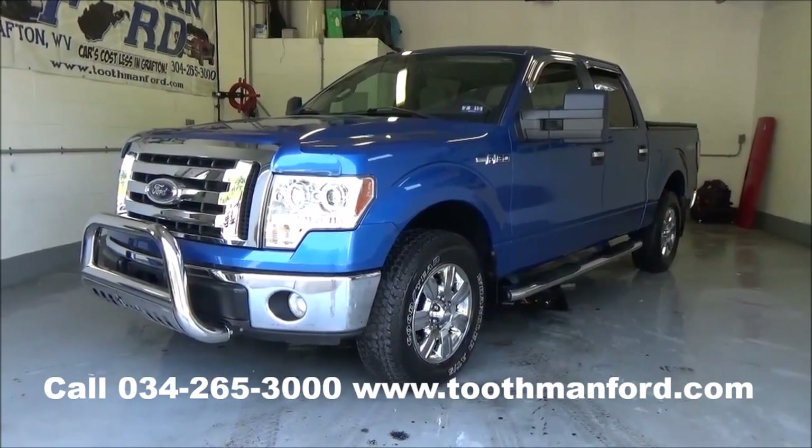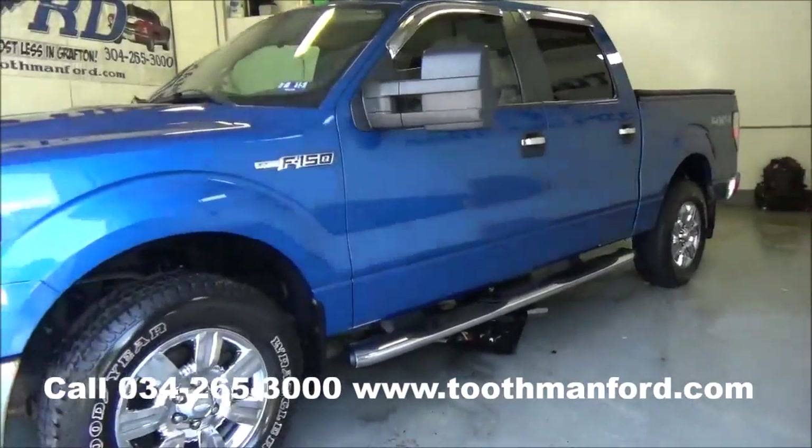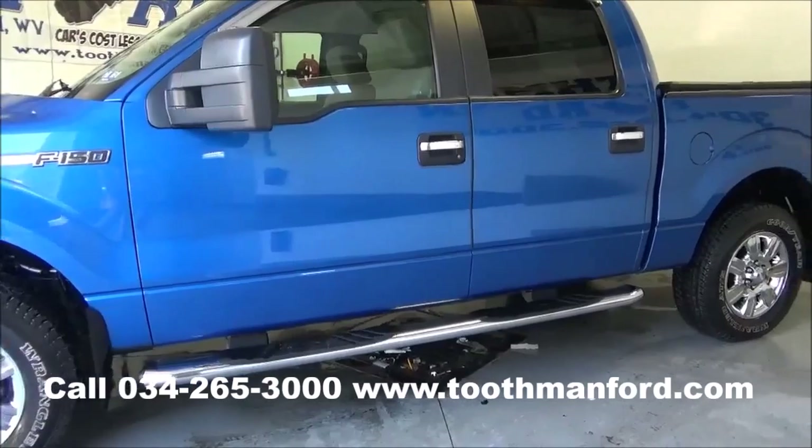It has the Bully brush guard in the front, the bug shield in the same color as the vehicle. Moving to the side, it has the vent guards in all the windows and the chrome step bars.